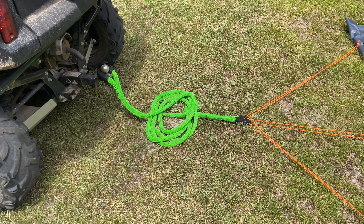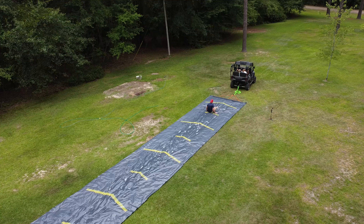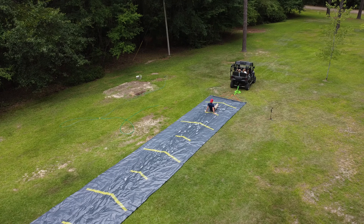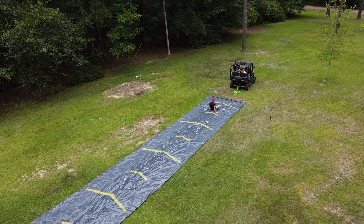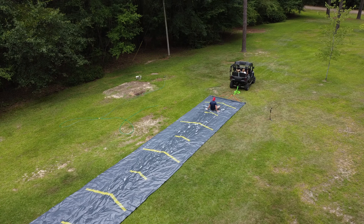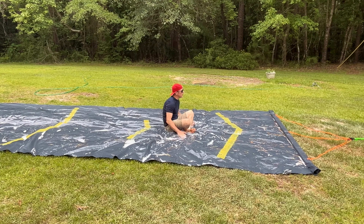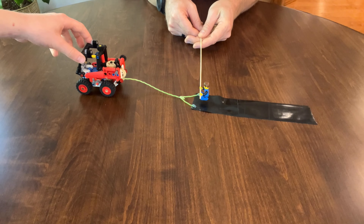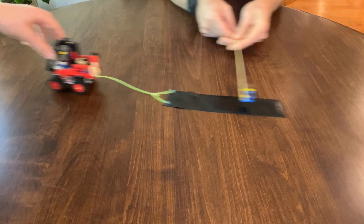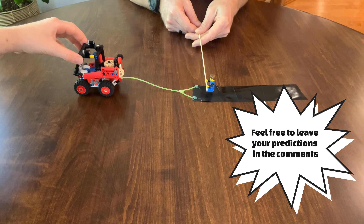The tow rope would unwind as the vehicle sped up, and then POW! I contemplated all the different ways this could go wrong and tried to pick a flat, smooth section of lawn to avoid road rash. But what would the outcome be once the rope snapped tight? Would I get towed along like a low-riding charioteer? Would I actually start sliding backwards in the opposite direction? Or would I stay mostly in the same place?